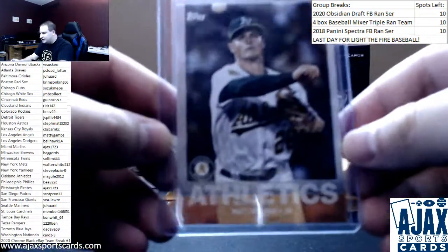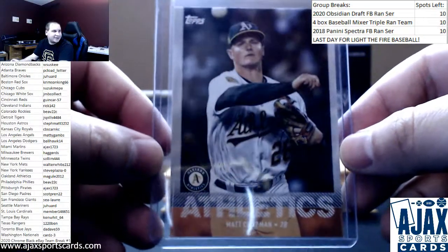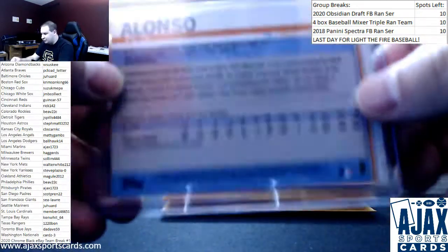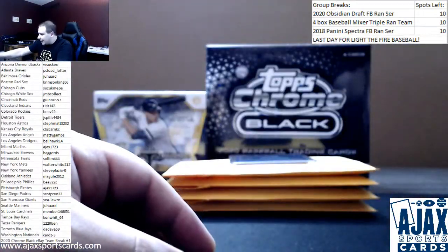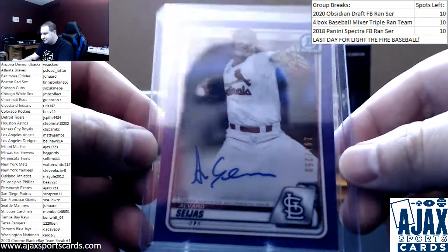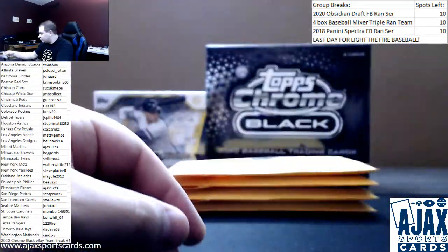Starting with a 2020 Topps Utz card, Matt Chapman — only available in special snack packs of Utz potato chips. Next, Pete Alonso rookie, card number 475, from the complete sets, another image variation. And another chrome color auto from 2020 Bowman Chrome, Alvaro Sejas, numbered to 250 — a first Bowman Chrome purple refractor auto. Cool hit there.